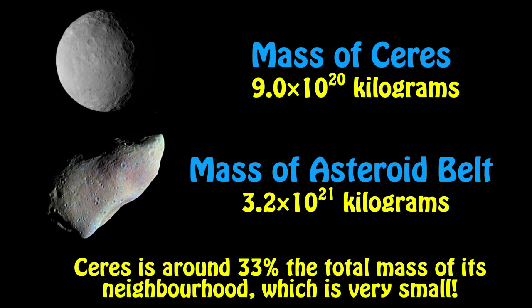You might be wondering why Ceres is referred to as a minor planet rather than a planet. Just like Pluto, Ceres doesn't meet the rules that allow it to be classified as a planet. The reason is that Ceres orbits within the asteroid belt, so it isn't a dominant mass within its neighbourhood. If you look at the mass of Ceres compared to the total mass of the asteroid belt, Ceres is relatively small — it's not the dominant object within its local neighbourhood, the asteroid belt. This is why Ceres is only a minor planet and not a planet.